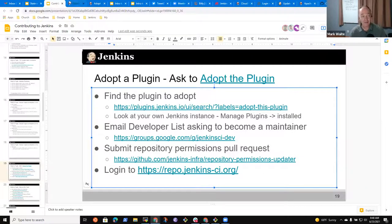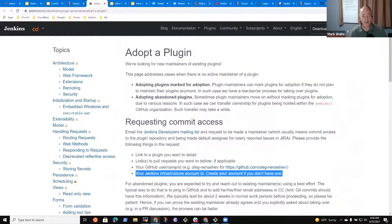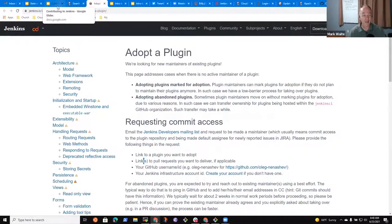The process described — sending an email to the Jenkins developers mailing list — is pretty simple. It's not a very high bar. You can just ask, 'Hey, I'd like to be made a maintainer.' With some plugins, they may ask that you first submit pull requests to show your interest. That's a fair thing and a great way to get involved.